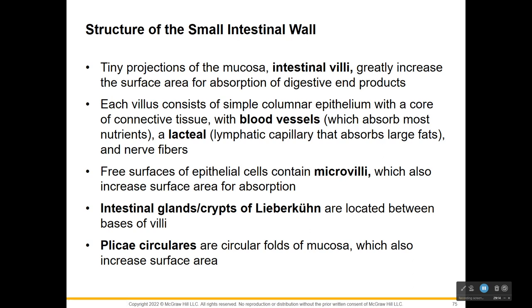There are tiny projections of the mucosa called intestinal villi, and it's all about surface area. In the stomach we had creases to allow distension, but here in the small intestine it's for surface area and absorption. Each villus has simple columnar epithelial with connective tissue, lots of blood vessels to absorb nutrients, lacteals for lymphatic capillary absorption of fats, and nerve fibers. On these epithelial cells are microvilli providing even more surface area. There are also glands or crypts at the bases, and plicate circularis - circular folds of the mucosa - which also increase surface area.